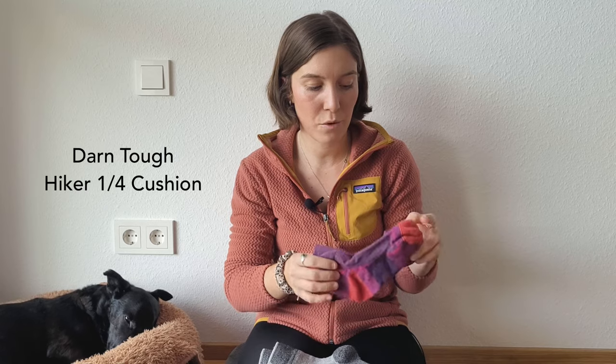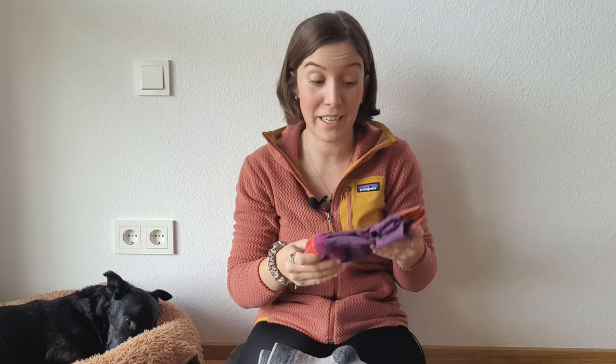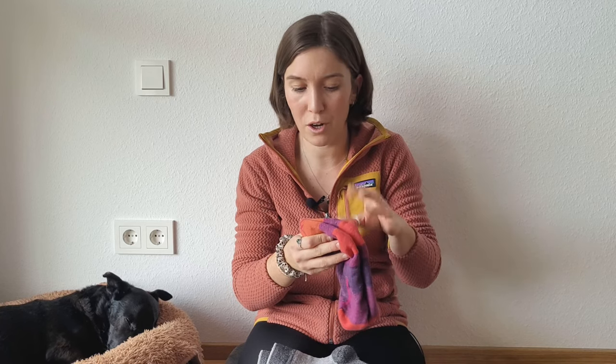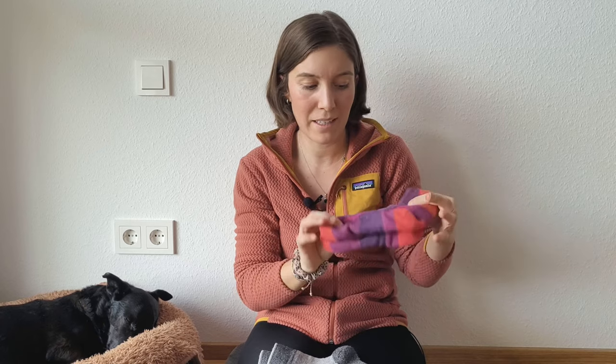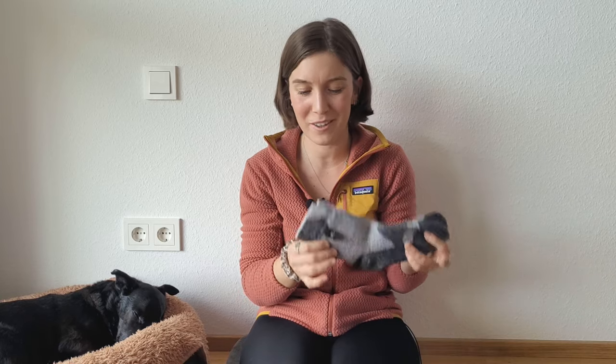For my hiking socks I used merino wool socks from Darn Tough — my absolute favorites. Similar to Thermarest, I really like their customer service: whenever you get a hole in them they replace them for free. You basically send them a picture of the sock and the hole, cut it up and send a picture of that, and you get the value of the socks back as points to buy a new pair.